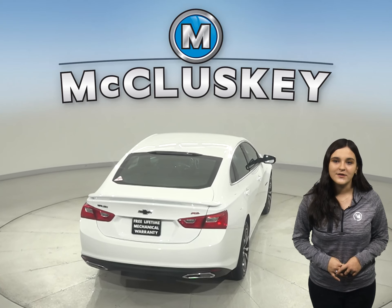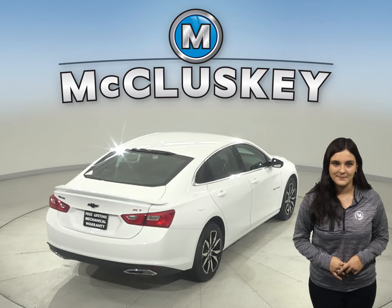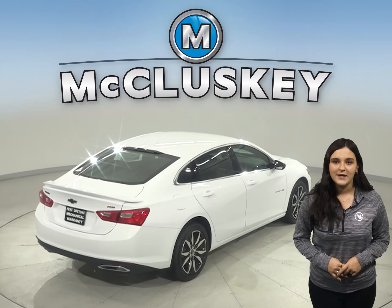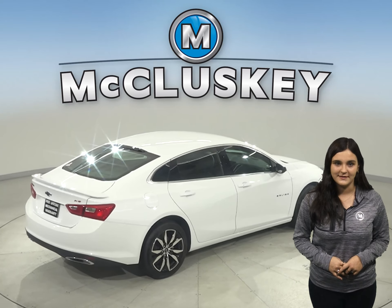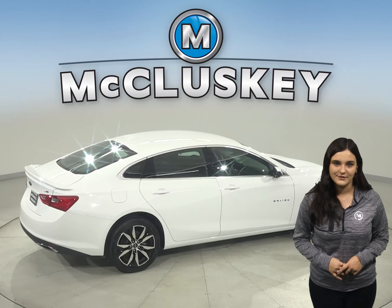Available wireless charging helps keep your phone powered up without plugging it in. Malibu offers a comprehensive list of advanced safety and driver-assistant features that can help you stay alert to detect potential hazards.